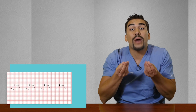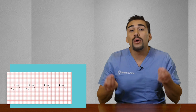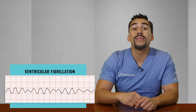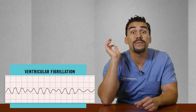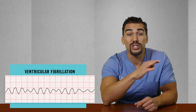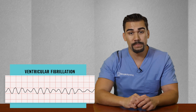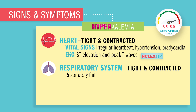The ventricles are basically cramping up — tight and contracted, not resting, not relaxing, not repolarizing. V-fib and cardiac standstill can occur with extremely high potassium; these are very serious EKG dysrhythmias and a huge NCLEX tip. The respiratory system will also be tight and contracted, so a tight diaphragm muscle might lead to respiratory failure.